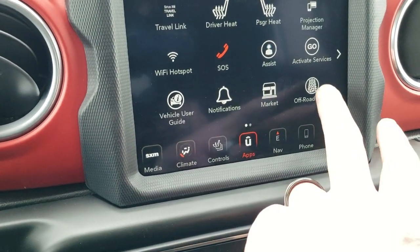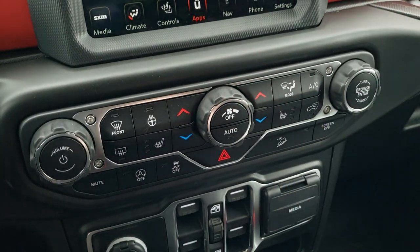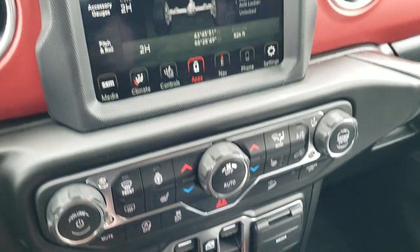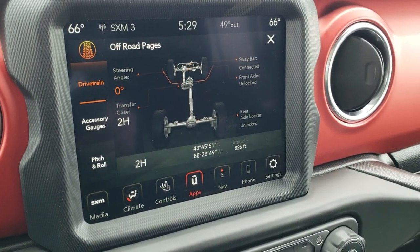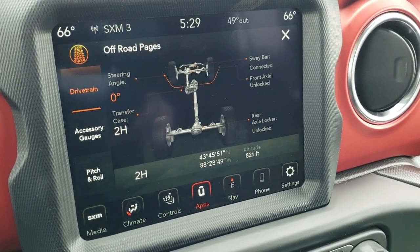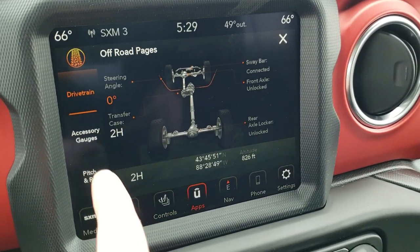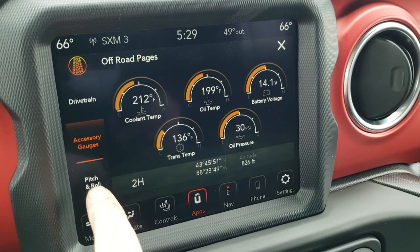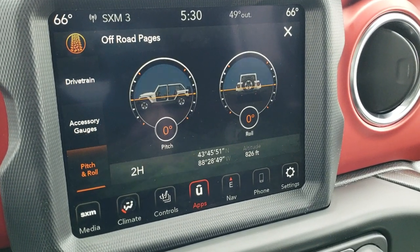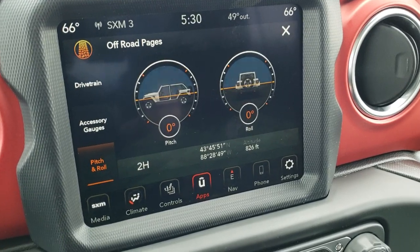There are also on these the off-road pages, which is really cool. While that's loading, I will mention that you get climate and audio controls down here, as well as your heated seats and heated steering wheel buttons, the start-stop capability, stability control, and downhill assist control. Here are your off-road pages — all your driveline information. You've got your steering angle, whether your sway bars are connected, whether the front and rear axles are locked or unlocked, if it's in two-wheel drive or four-wheel drive. You get your latitude, longitude, and altitude as well, and all your accessory gauges for temperatures. You also have your pitch and roll — right now I'm on completely flat ground, but pitch would show the Wrangler pointing downhill, and roll shows whether you're going from side to side. Really cool system there.